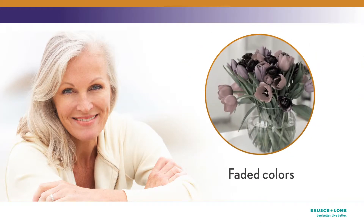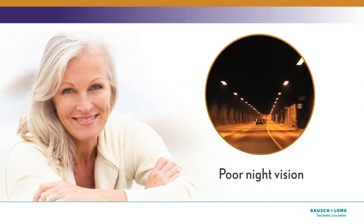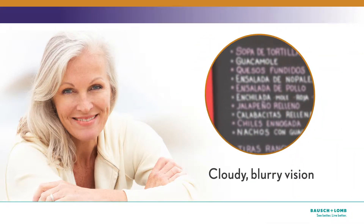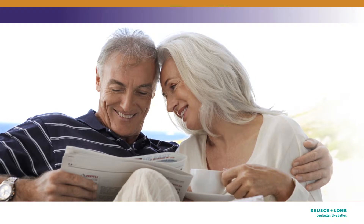Do any of these describe what you're seeing? Faded colors, glare and halos around lights at night, poor night vision, double vision, cloudy or blurry vision, ghost images. If you have one or more of these symptoms, you may have a cataract.